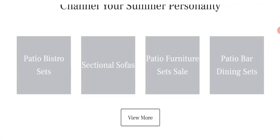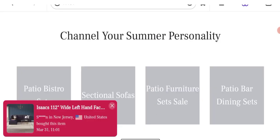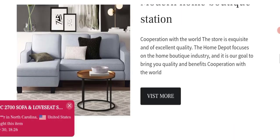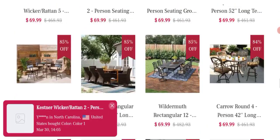This is the homepage of this website, which is offering home essential products like furniture sets, sofa sets, dining table sets, and many more.